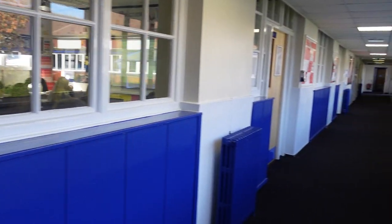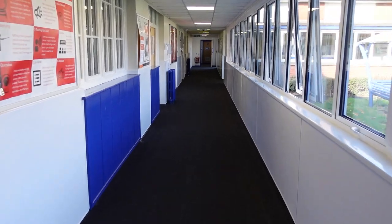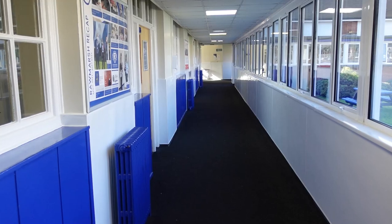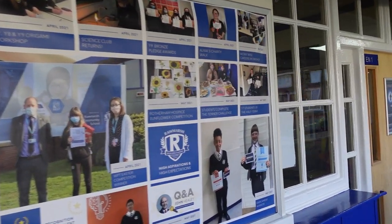Welcome to A Block, this is where all of our English lessons take place. In A Block we have 12 classrooms as well as the attendance office and our outdoor quadrat area. On all of our corridors you'll also notice lots of displays, because we love rewarding and celebrating all of our students' wonderful achievements.